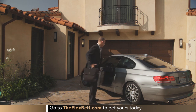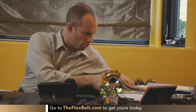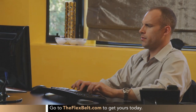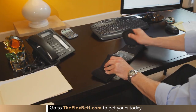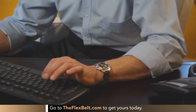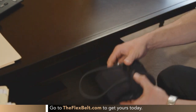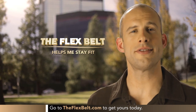I'd love to be in better shape. I should have started 10 years ago, but times changed. My focus has changed. My job has taken up all of my time. The thing I love about the Flex Belt is that I can use it right at my desk in the office. It folds up and stores in the desk drawer. It makes it really easy to get an ab workout in. I'm Robert, and the Flex Belt helps me stay fit.